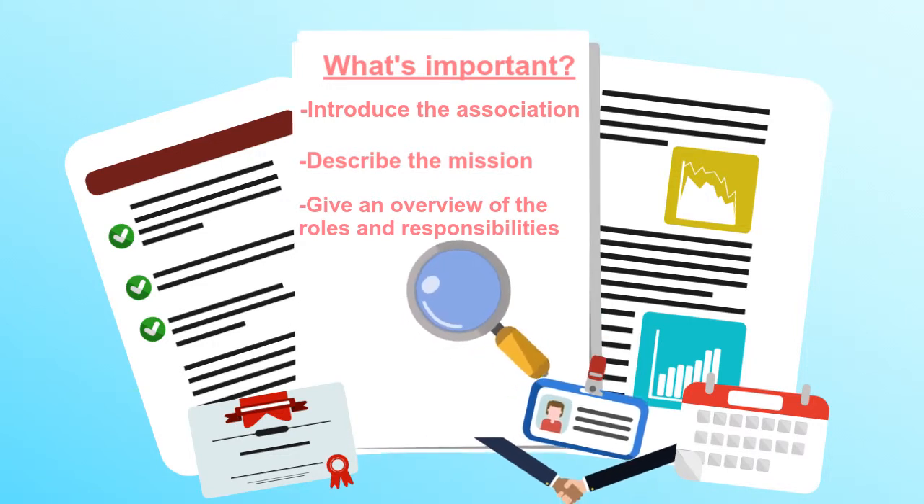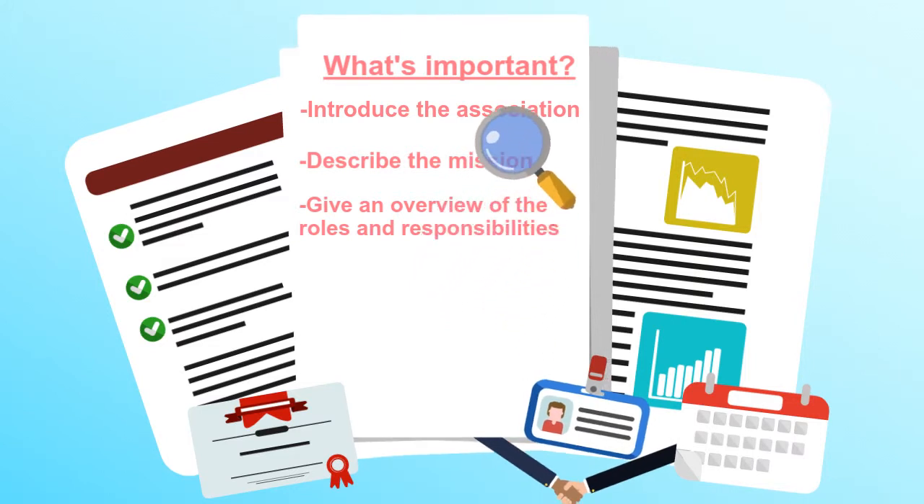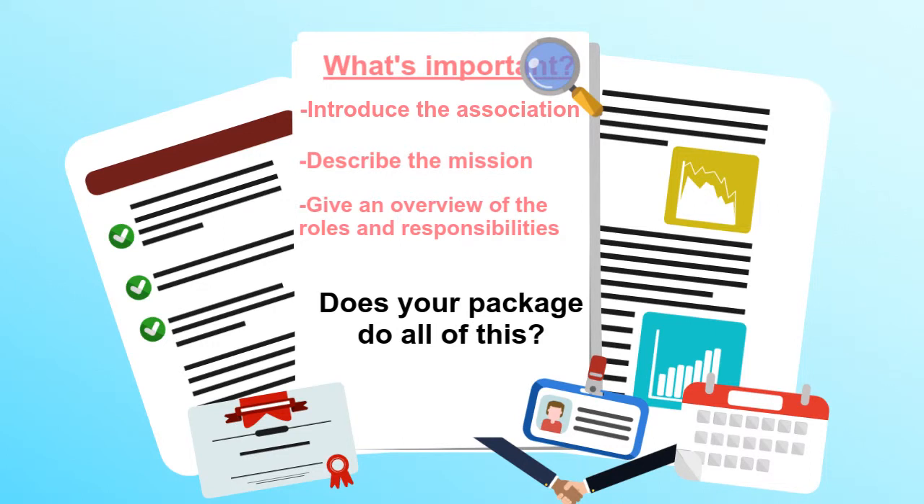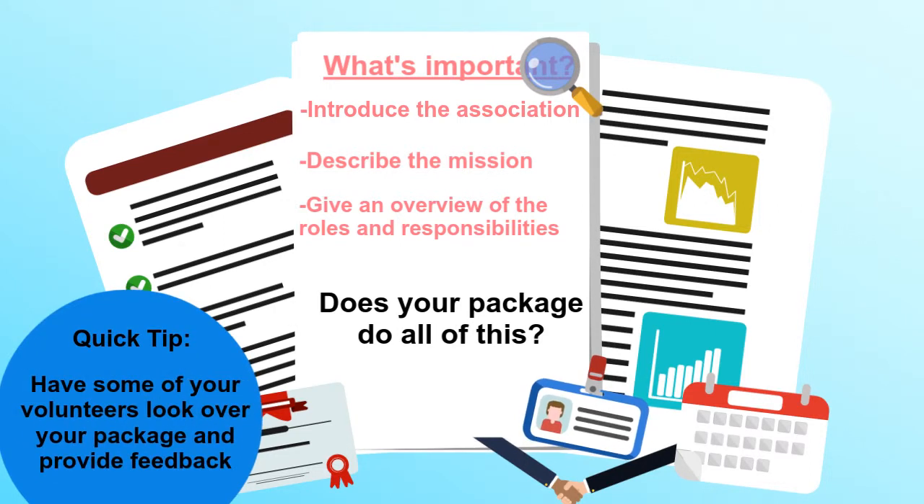Take a closer look at the information you share with potential volunteers. Does your package do all of this? Quick tip: have some of your volunteers look over your package and provide feedback.